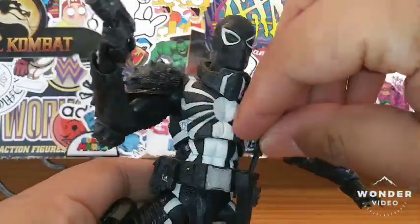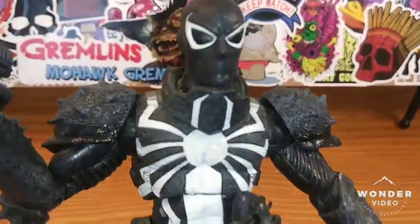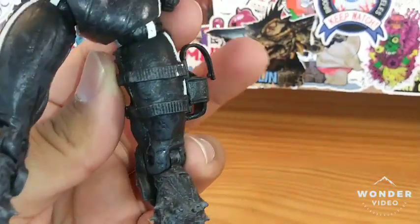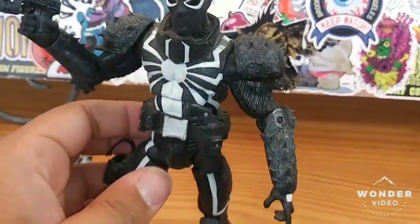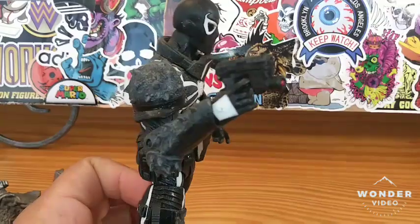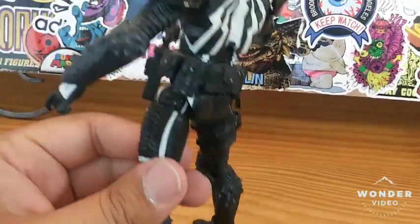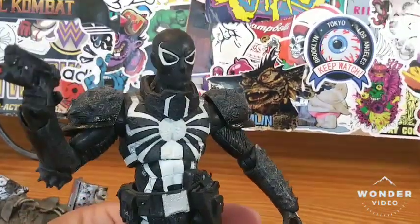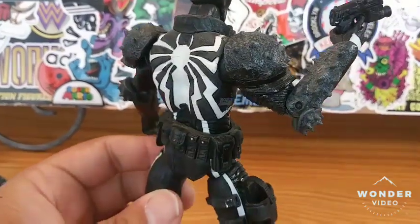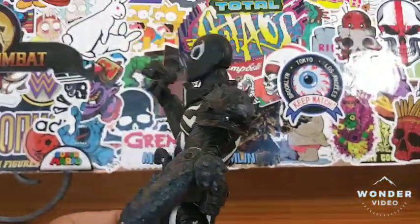We'll put his gun back into his holster. The detail is pretty awesome — let me come in close so you can see the detail on this Marvel Select Agent Venom. It has a very Spawn-esque quality to it. Being that Todd McFarlane created Spawn and Spawn was kind of an agent himself, maybe Marvel drew some inspiration there, but overall great detail.